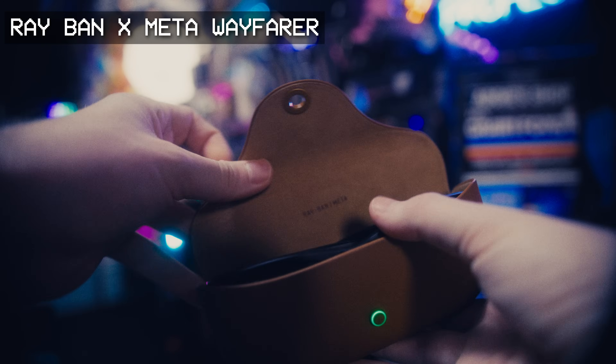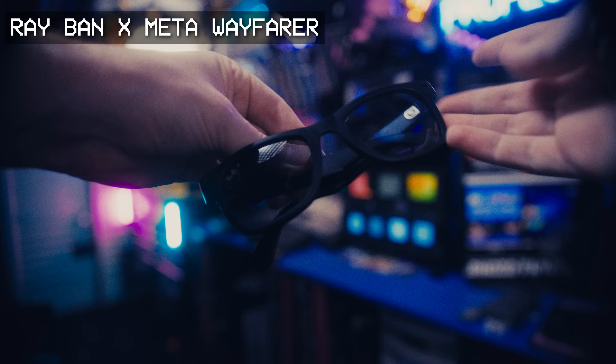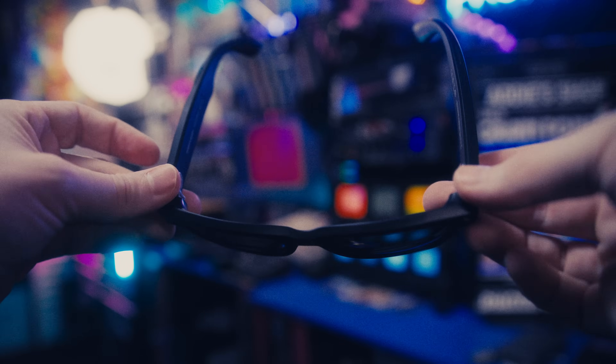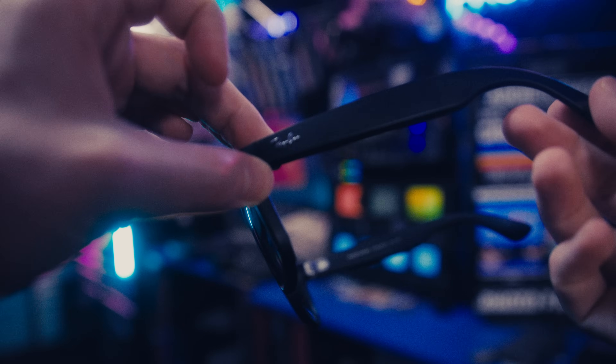First, I have the Ray-Ban x Meta glasses. These have a camera and speakers, but nothing over the top of my eyes — they're just normal sunglasses in that regard. Instead of giving visual feedback over your view of the world, these glasses provide audio feedback using tiny directional speakers, which honestly sound pretty great — as if I was wearing earbuds directly in my ears. The camera is used for taking photos and videos, with a vertical aspect ratio and decent H.265 quality for the size of this thing, which is what I use them most for.